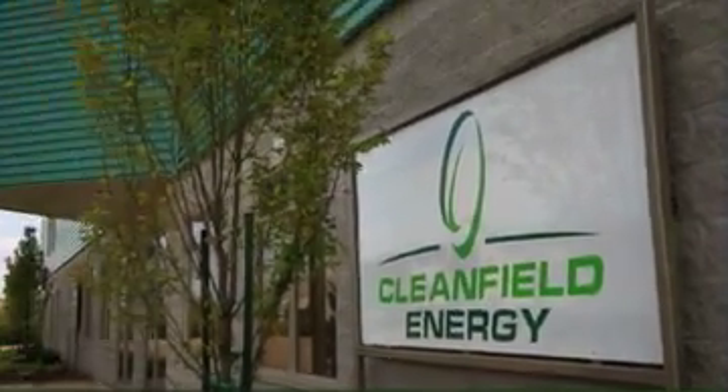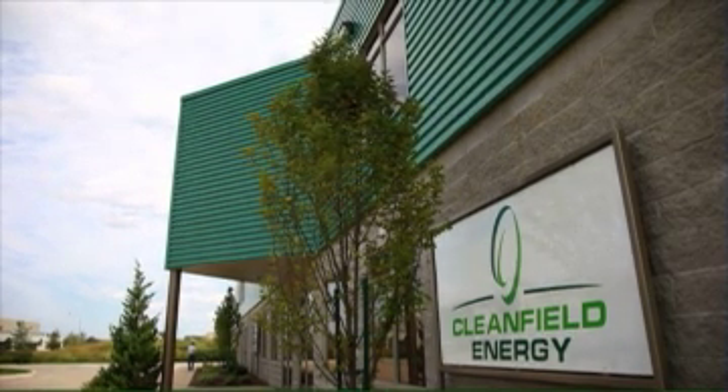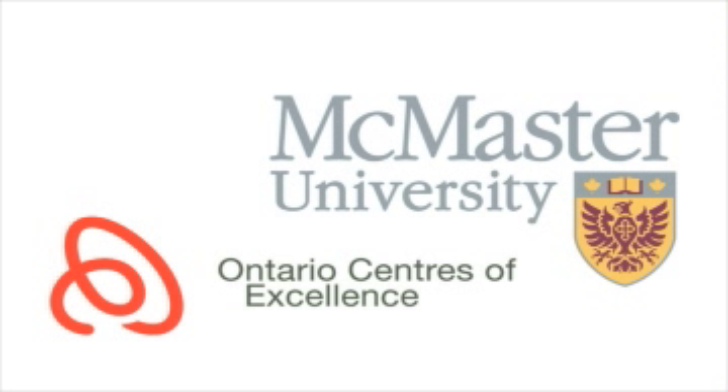Clean Field Energy has developed a technology that is turning this vision into reality. Working with McMaster University and with funding from the Ontario Centers of Excellence, Clean Field has pioneered the use of vertical axis wind turbines in urban environments.